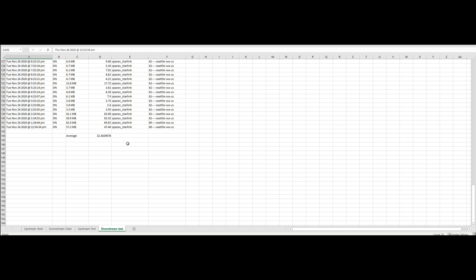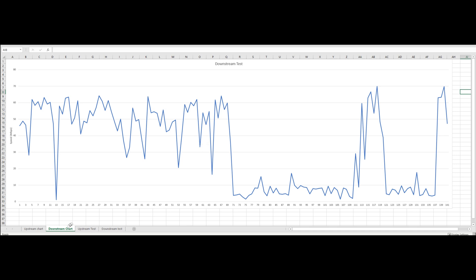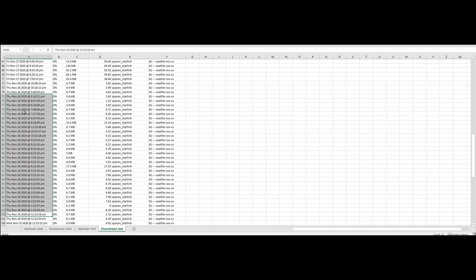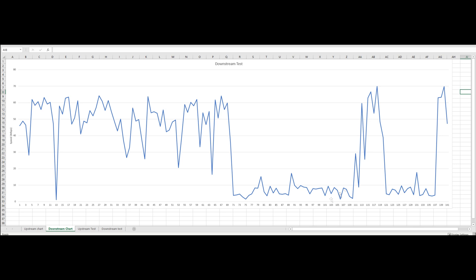These numbers seem pretty low, and that's because of the antenna placement — I was seeing speeds about double this when I had it placed in the middle of my yard. Looking at the downstream line chart, most of the time I'm between 50 and 60 megabits. However, there was one long stretch — entries 71 to about 110, all on Thursday starting around midnight — where numbers were below 10 megabits. I don't think this was usage-based; I think Starlink had to limit the bandwidth for some reason during that time. That's part of being in the beta test.